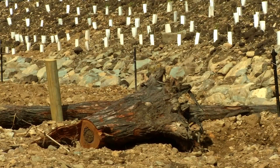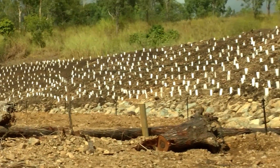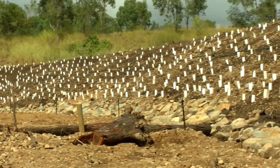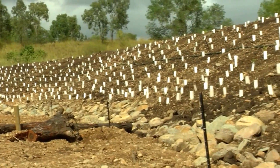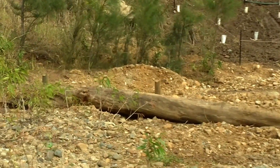Finally, large woody debris was pinned into the bank to encourage scour of the bed. This will create a refuge for aquatic species including fish during the dry season, and also aid in promoting revegetation by trapping seeds.